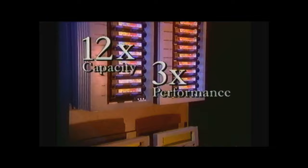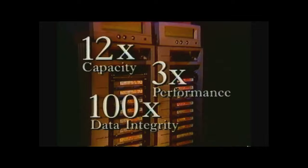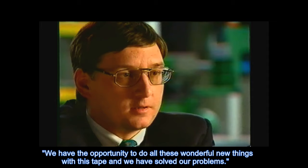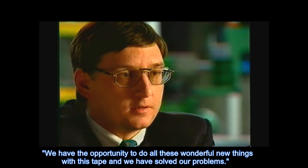Magstar has 12 times the capacity, 3 times the performance, and 100 times the data integrity of IBM's current tape products, and easily integrates with many existing systems. The opportunity to do all these wonderful new things with this tape means we have solved our problems. Magstar redefines the limits of data storage and retrieval and is a star of the first magnitude.